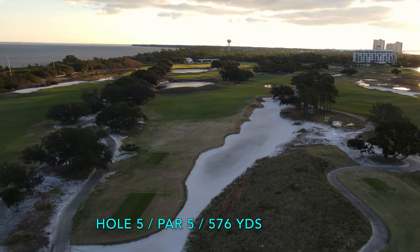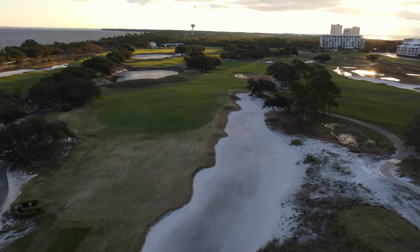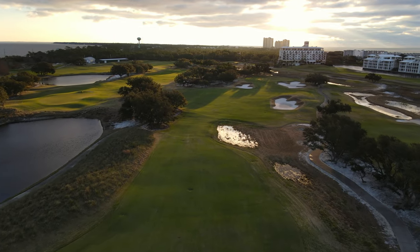The 5th is my favorite par 5 and requires a tee shot that stays away from the right side, as water in the form of a marsh is waiting to swallow up any aggressive players looking for a shortcut.